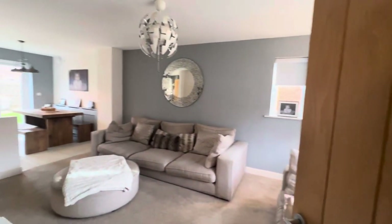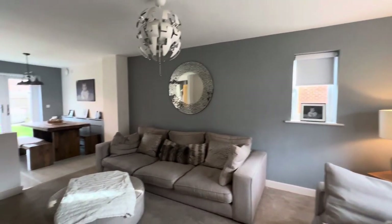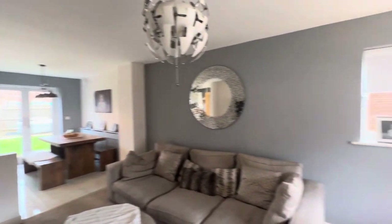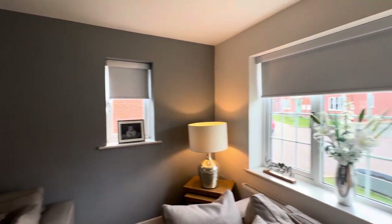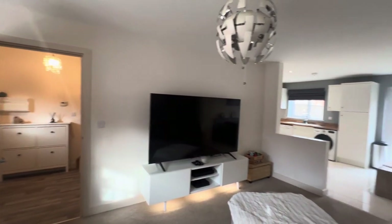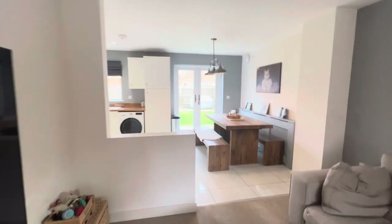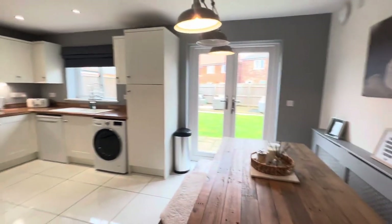We come through into the main lounge here. As you'll see, we have a very nice open plan design room. This has the kitchen area forming part of an L-shape, and a lovely side window allowing natural light across the room. The current owners are a young couple who have chosen to have the television on a freestanding unit, and then we have this very nice bench-style seating arrangement.